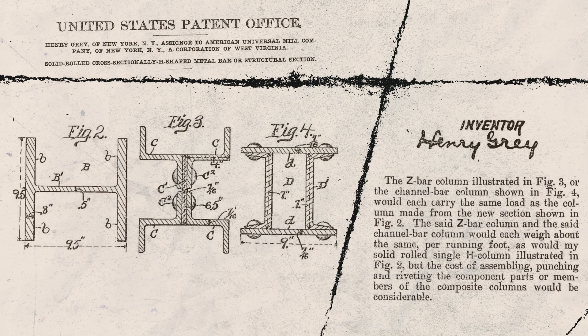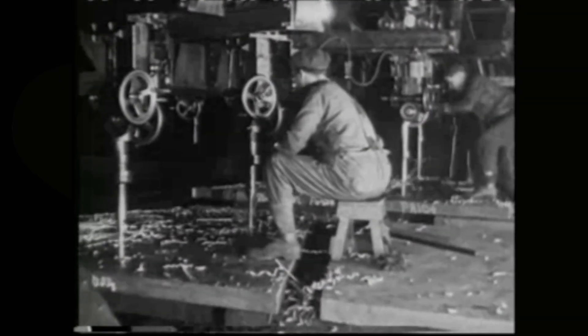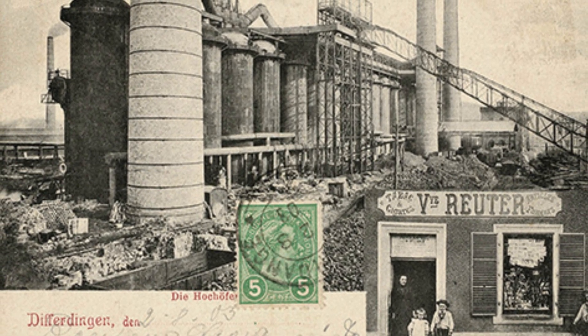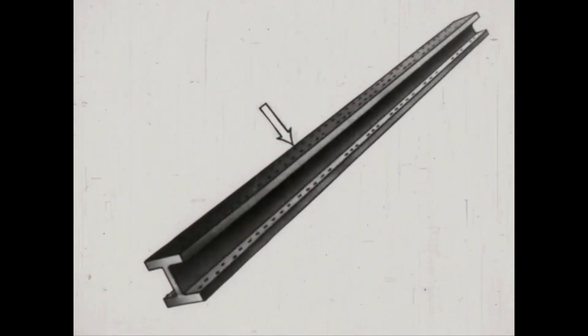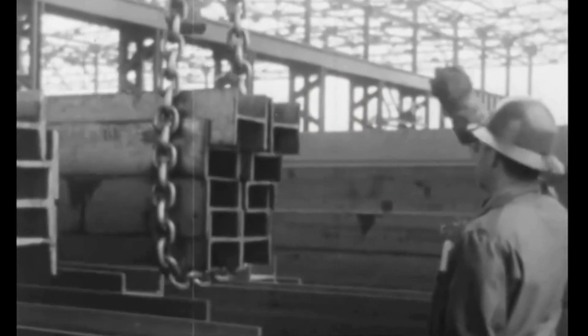The implications for engineering were profound. In one of his patents, Gray noted that a single rolled H-column from his mill could match the capacity of the era's elaborate built-up sections, while eliminating the labor and cost of assembling, punching, and riveting multiple plates and angles. In 1902, Gray's idea turned into reality as the first Gray mill was installed at the Differdange Steelworks in Luxembourg. For the first time, beams rolled out with true flanges, balanced stresses, and consistent geometry. And the modern steel section had arrived.